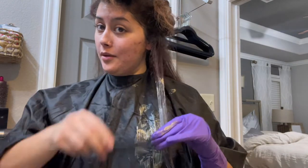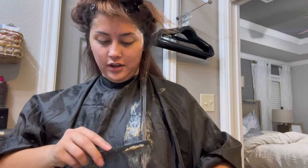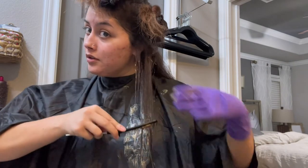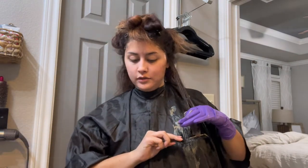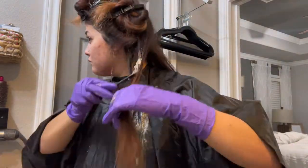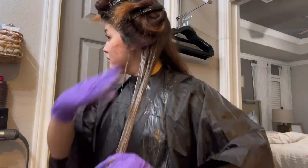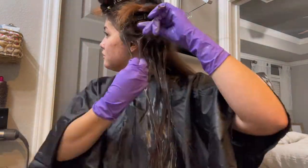I obviously am not a professional, so I do what just seems right — I don't actually know if this is right. My logic with using a comb is to evenly distribute the dye throughout the strands and do multiple passes through.